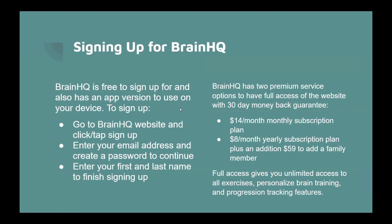Brain HQ is free to sign up for and also has an app version to use on your device. To sign up, go to the Brain HQ website and click Sign Up, enter your email address and create a password, then enter your first and last name to finish. There are different subscription options depending on how long you want to subscribe and how many people you want to have access.